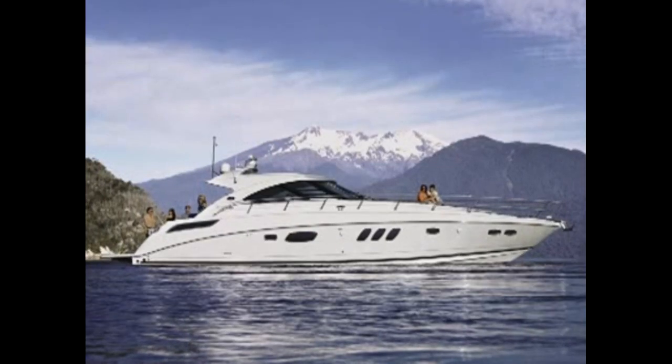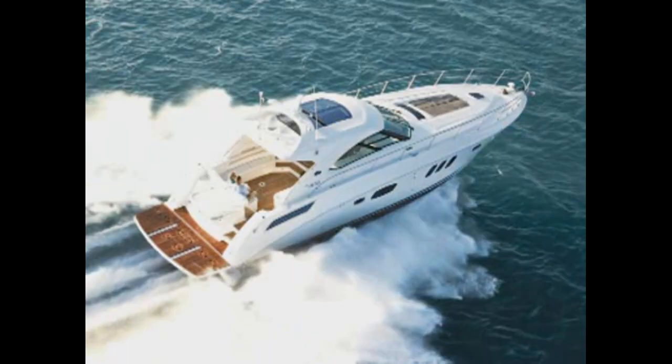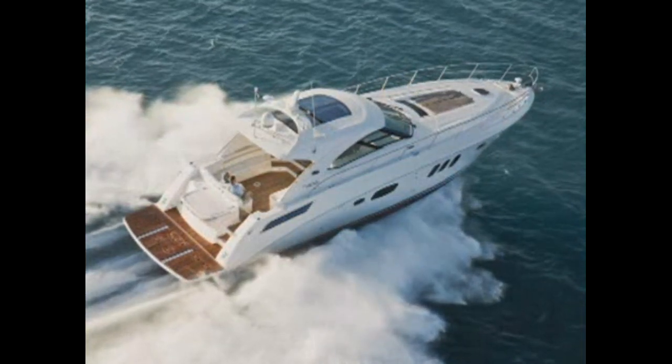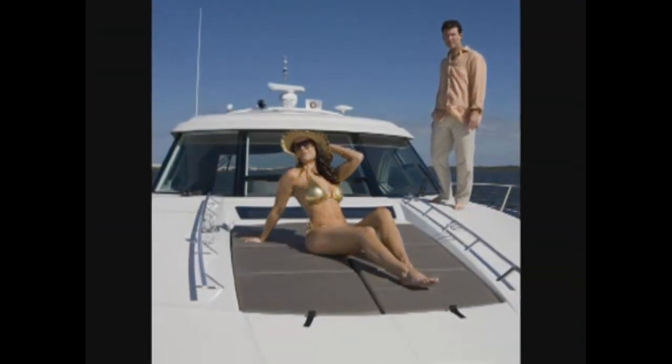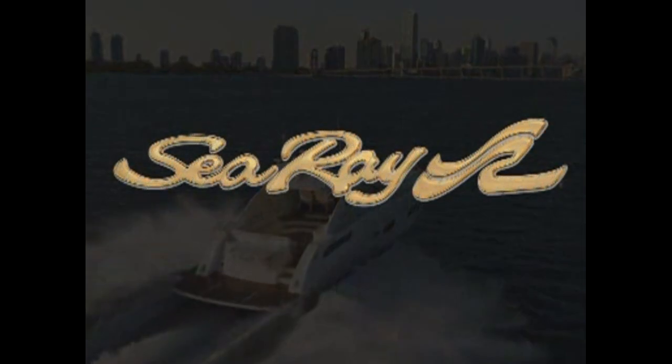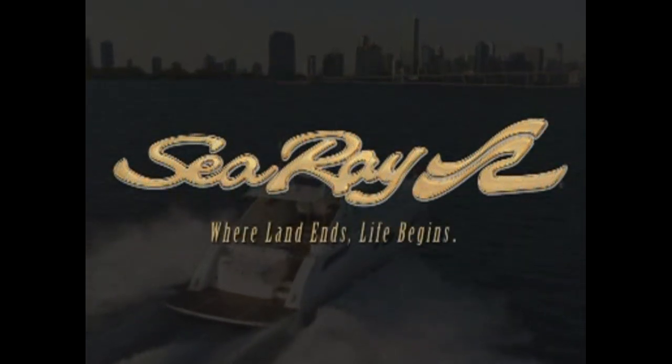The Sea Ray 540 Sundancer is the whole package, with luxurious living spaces and the muscle to take you anywhere you want to go, in style beyond compare. Contact your local dealer and get more information on this or other models. Sea Ray — where land ends, life begins.